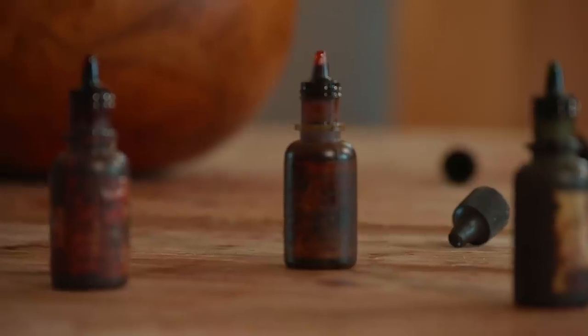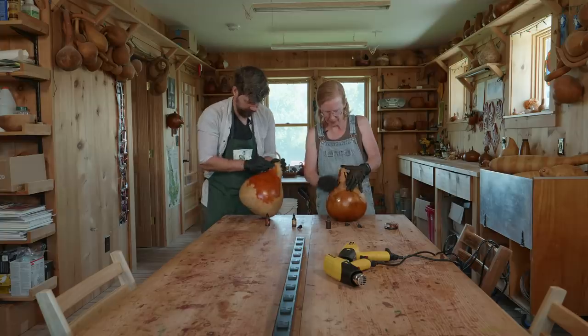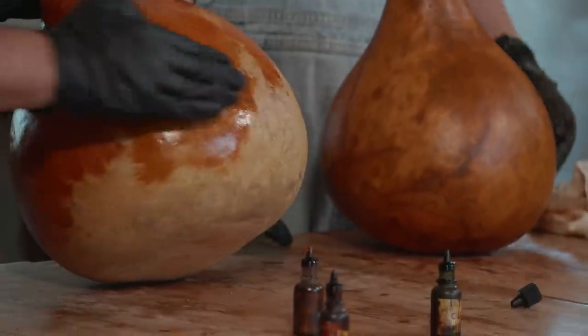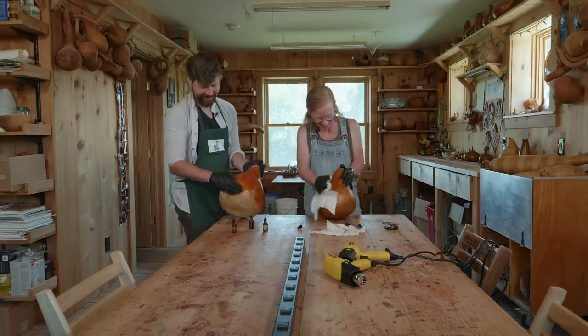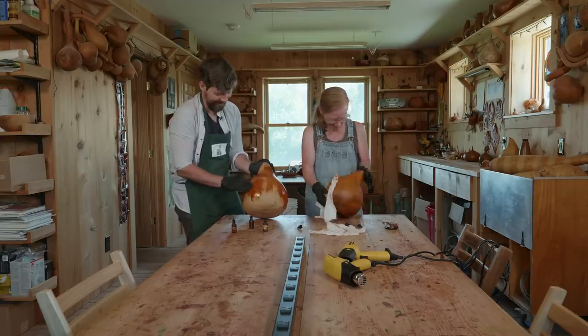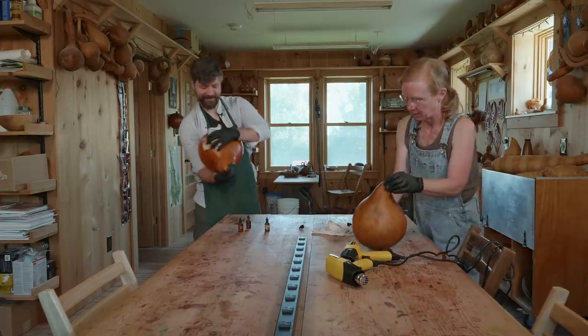We're going to put ink on the gourd, then heat set the ink. This is such a pleasant kind of process — you take this thing and transform it into a more beautiful version of itself. It's kind of meditative. I totally get it.